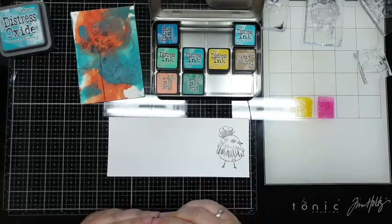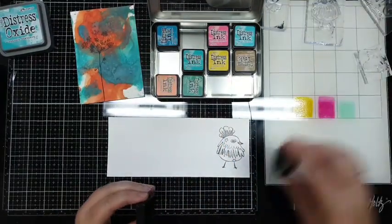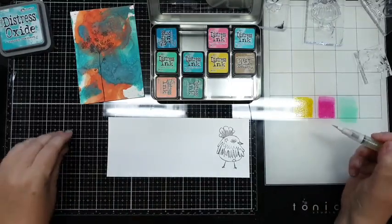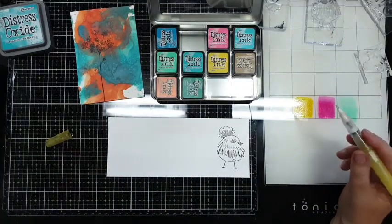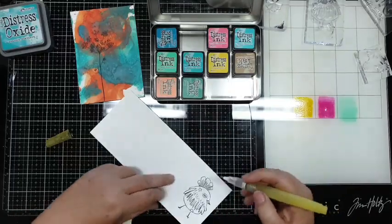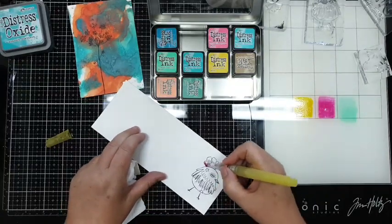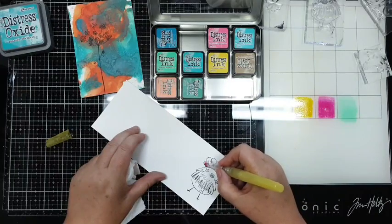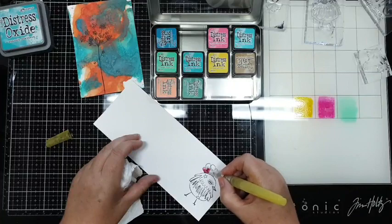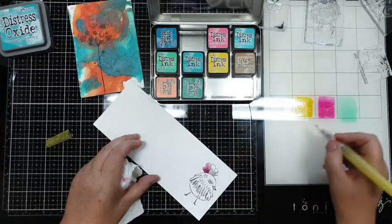Doe die ook, maar gewoon knalgekke kleuren vooraf zetten. Dan heb ik mijn waterpen - ik heb er heel veel en de enige waar ik echt mee kan werken, dat is deze. Ik heb er een beetje water in zitten, ik heb mijn keukenrol, en ik begin gewoon. Ik ben niet zo kundig in kleuren - meestal droog ik het op als ik het heb gekleurd, en dan kijk ik waar er nog een beetje schaduw moet. Dat werkt voor mij het beste.